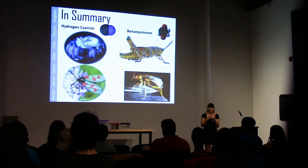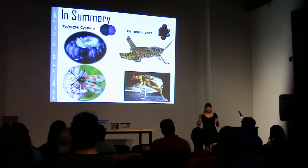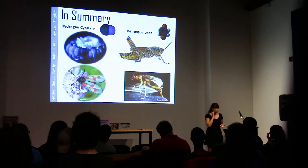In summary for this group: we looked at hydrogen cyanide and benzoquinones where the chemicals are the same but the mechanisms for releasing them are different. This is different from what we discussed at the beginning of the talk, where the structure was the same but the chemicals were different.